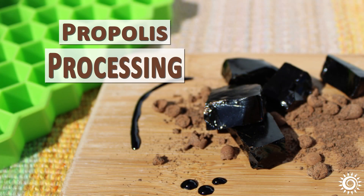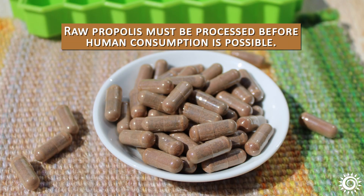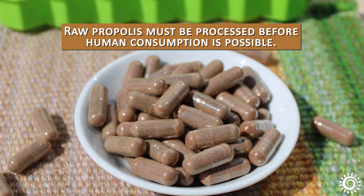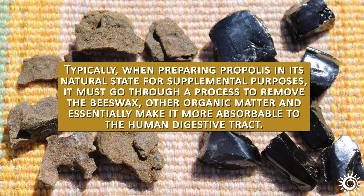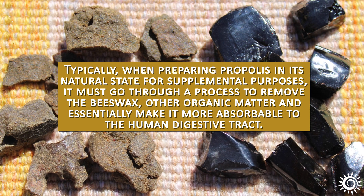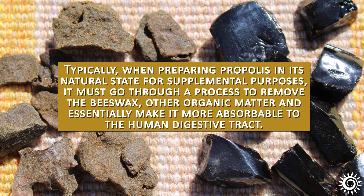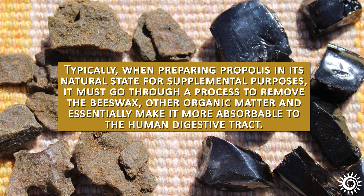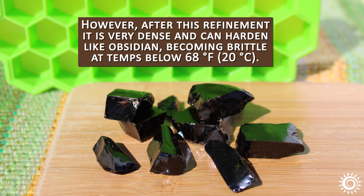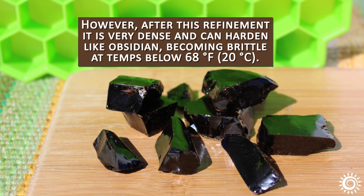Propolis processing for use as a dietary supplement: Raw propolis must be processed before human consumption is possible. Typically, when preparing propolis in its natural state for supplemental purposes, it must go through a process to remove the beeswax, other organic matter, and essentially make it more absorbable to the human digestive tract. However, after this refinement, it is very dense and can harden like obsidian, becoming brittle at temperatures below 68 degrees Fahrenheit.